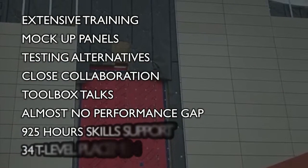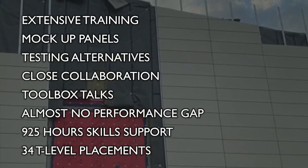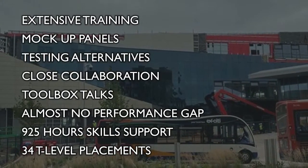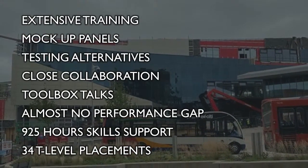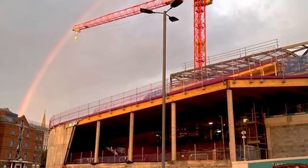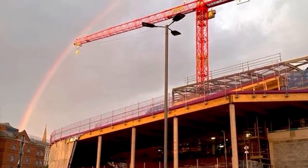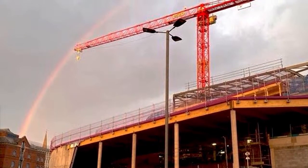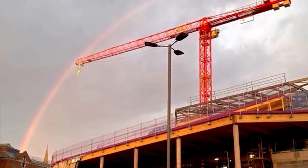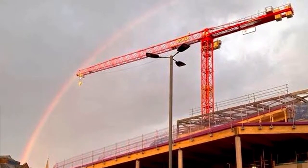The legacy for the local community includes engagement throughout the build, delivering 925 hours of employment skills support and 34 T-level placements over 45 weeks, inspiring young people to join a forward-thinking, sustainable industry. St Sidwell's Point represents the future of sustainable construction in both technology and working practices. The project will benefit not just visitors who will enjoy the unique quality swimming experience, but also everyone involved in the project delivery by illustrating what can be achieved.